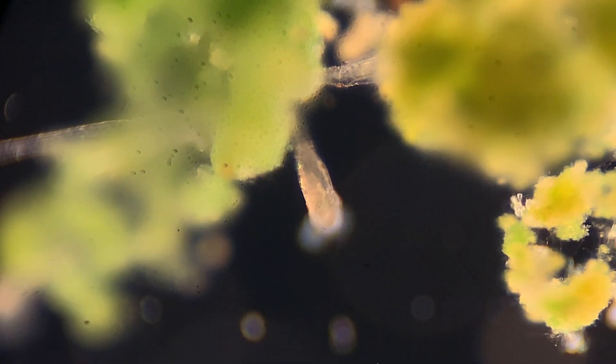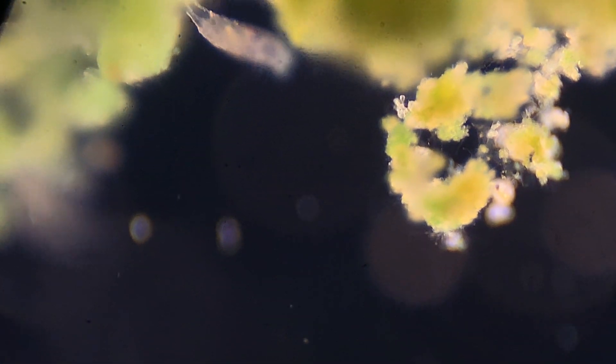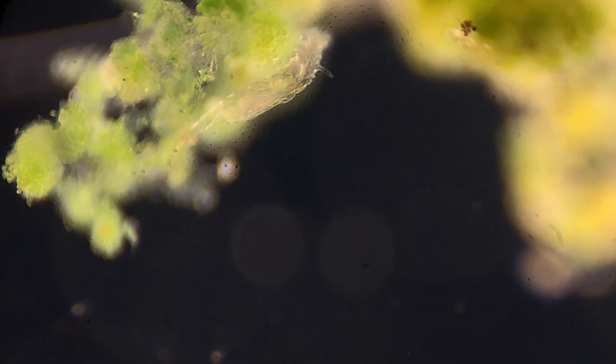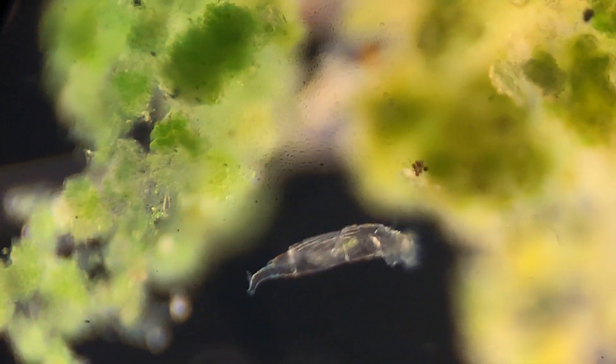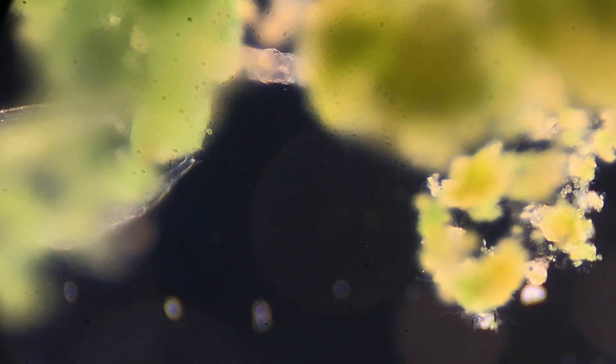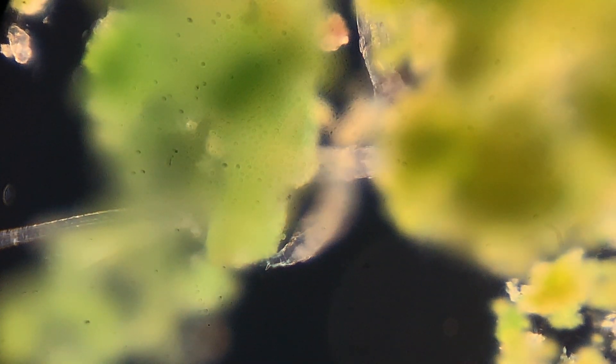These guys are called rotifers. They are super common — you can find them all over the world in all sorts of different places, even in your backyard fountain. I'm doing my best to focus on about one or two at a time, because these things are so small they can swim in and out of focus very, very quickly. Rotifers are very, very cool. They get their name from these rotating things on their heads, which spin around. You can kind of see this one spinning.